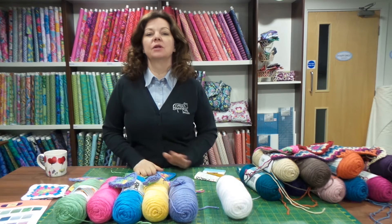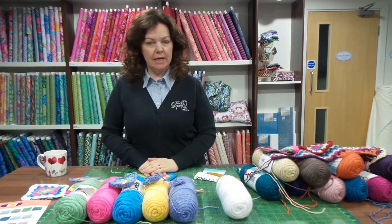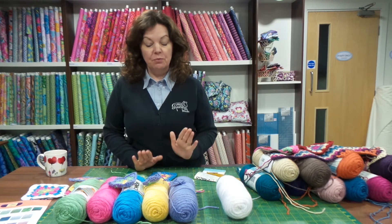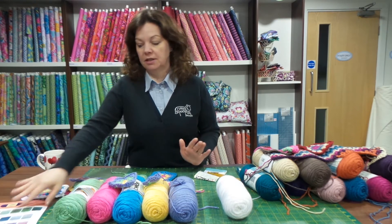Good morning all. This morning I wanted to talk to you a little bit about Caron Simply Soft, which we took in at the beginning of March. We've never stocked Caron before. It's an American brand and it's supposed to be fantastic for crochet.